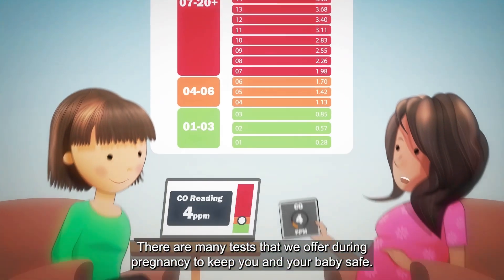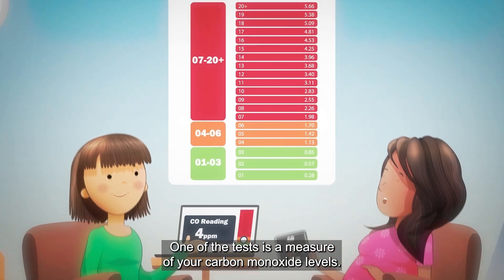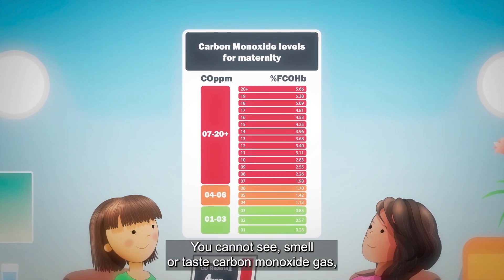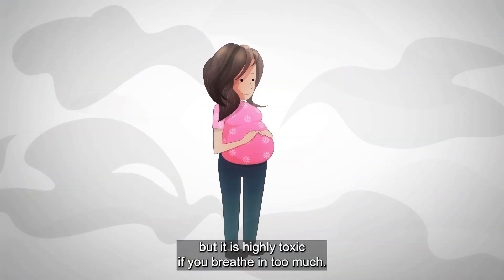There are many tests that we offer during pregnancy to keep you and your baby safe. One of the tests is a measure of your carbon monoxide levels. You cannot see, smell or taste carbon monoxide gas, but it is highly toxic if you breathe in too much.